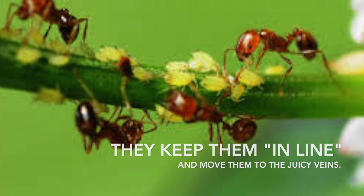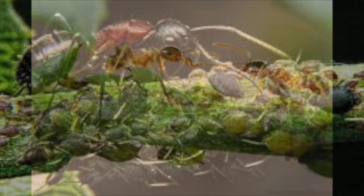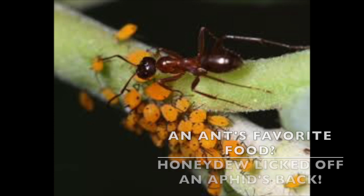They keep them in line and move them to the juicy veins. The more they drink, the more they sweat — and they sweat honeydew. Ants love honeydew. An ant's favorite food? Honeydew licked off an aphid's back.